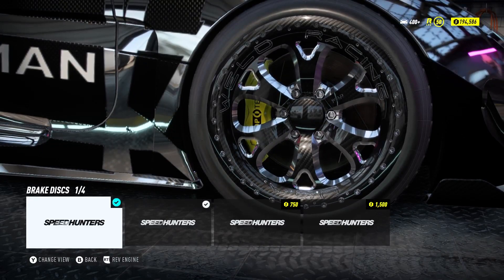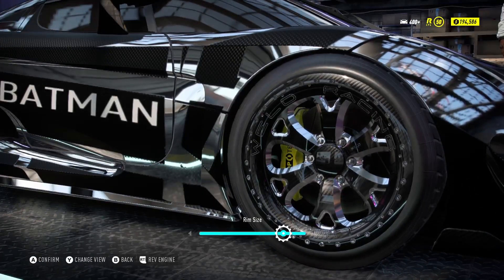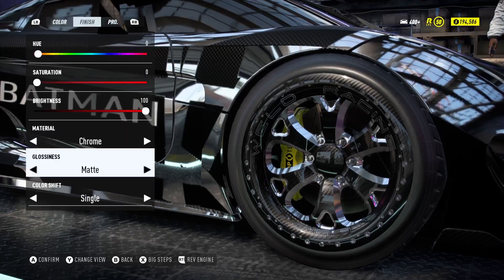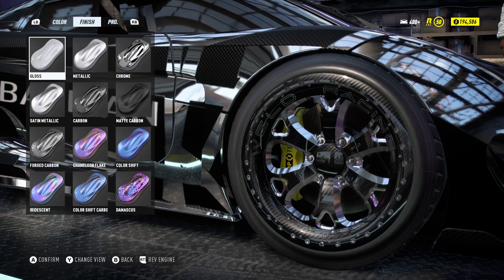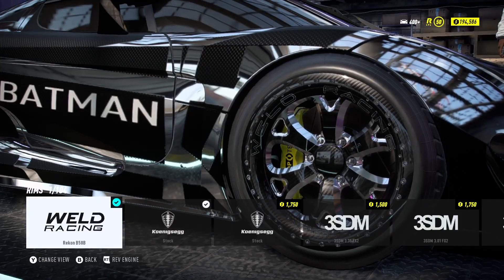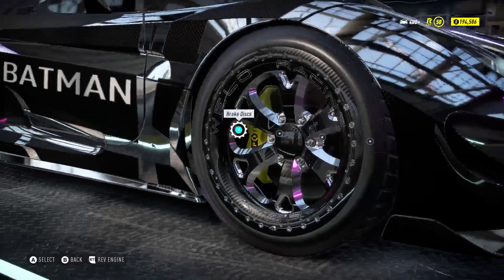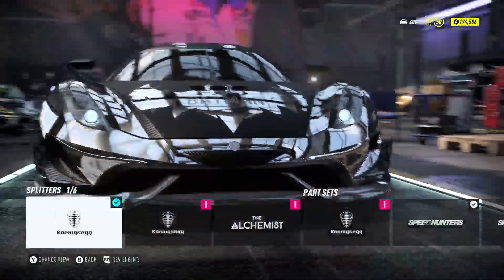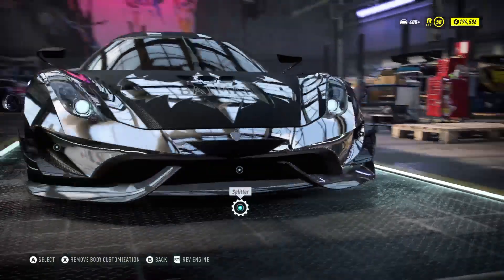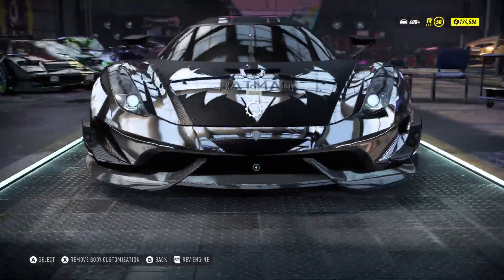For the Batman car front wheels: brake disc is Speed Hunters, calipers are Stop Tech. For the rim size I went almost all the way up but backed it once from the right. The secondary paint job is chrome matte single, kept clear. I went with gloss three and deeped back on that. The rims are Weld Racing Reckoner B58B.